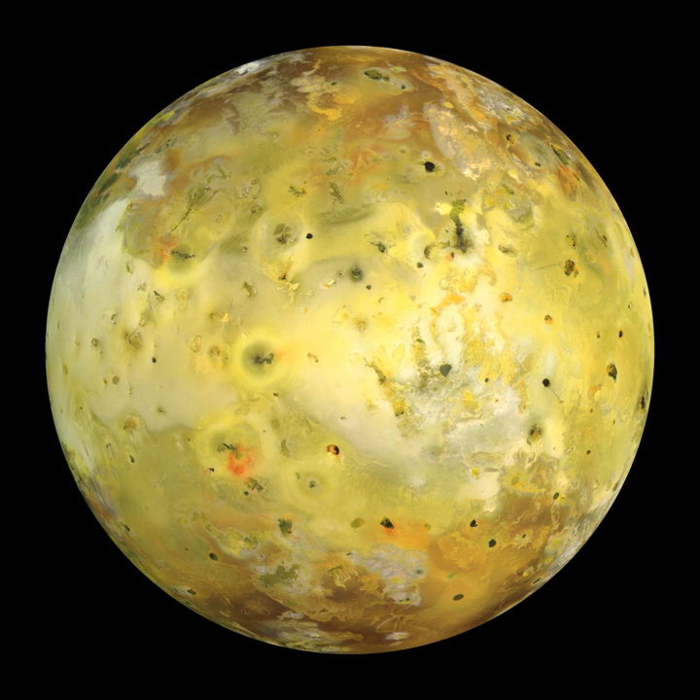The first reported observation of Io was made by Galileo Galilei on 7 January 1610 using a 20x power refracting telescope at the University of Padua. However, in that observation, Galileo could not separate Io and Europa due to the low power of his telescope, so the two were recorded as a single point of light. Io and Europa were seen for the first time as separate bodies during Galileo's observations the following day, 8 January 1610, used as the discovery date for Io.